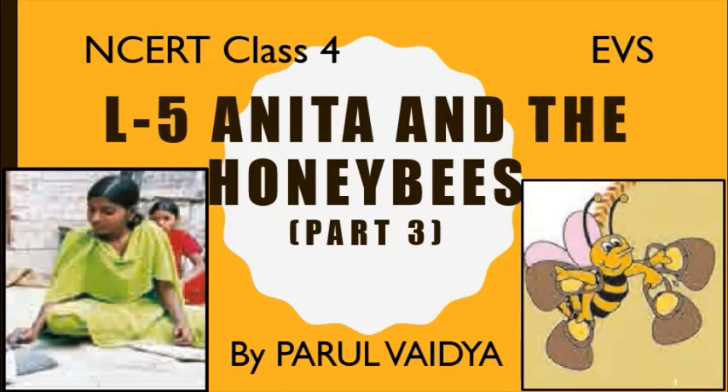Hello dear students, good morning. I am Parul Madam, and I welcome you all to the online EBS class. Children, we have already seen the story of Anita and the Honeybees. Today, we are going to solve textual question answers of the same lesson — lesson number 5, Anita and the Honeybees.